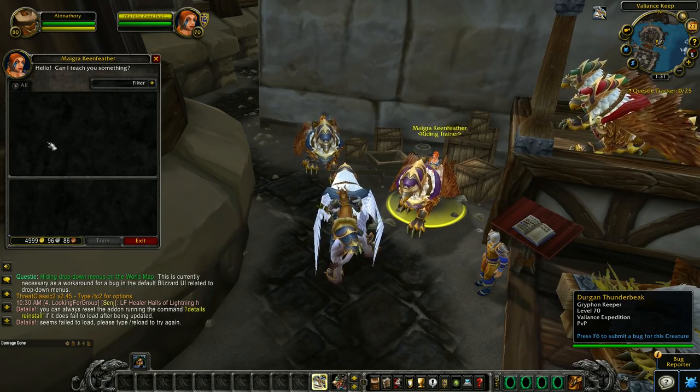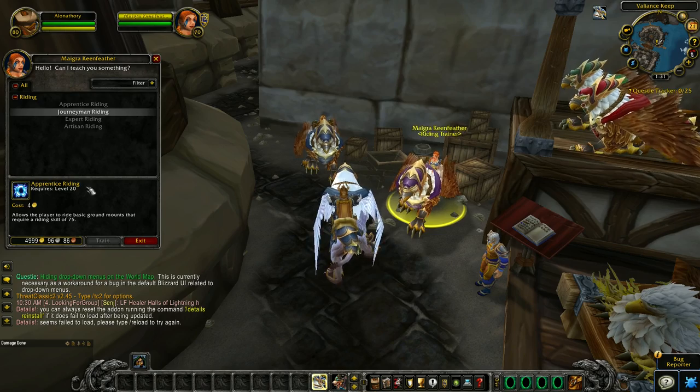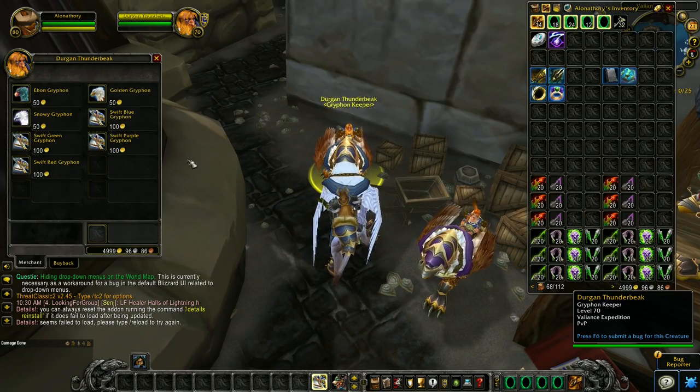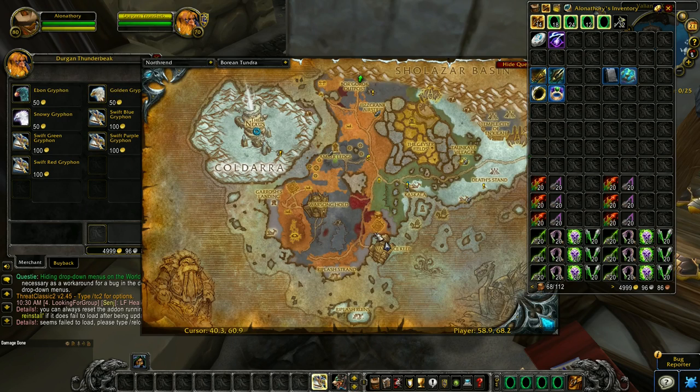If you are playing as Alliance, you also need to go to Borean Tundra to this keep. Here's the trainer — same pricing, 4,000 gold with Exalted with this faction. This is the vendor where you can buy griffins; you can also buy seven griffins for your mount collection.